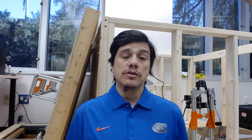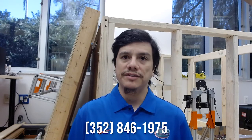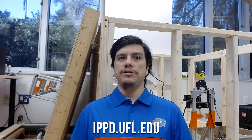So that's it. If you have any questions, please contact us through email at director@ipbd.ufl.edu or program@ipbd.ufl.edu. You can also call us at 352-846-3354 or 352-846-1975. We're also available on Twitter, Facebook, LinkedIn, Instagram, and all of our contact info is available on our website, ipbd.ufl.edu.